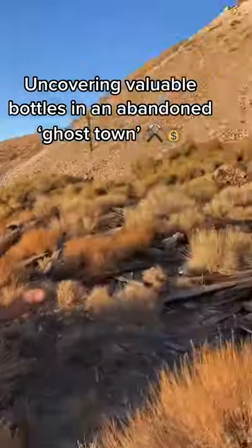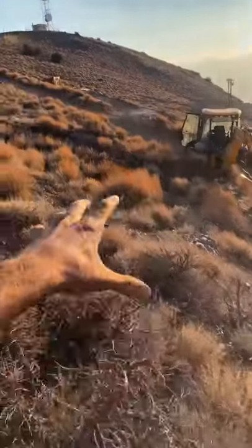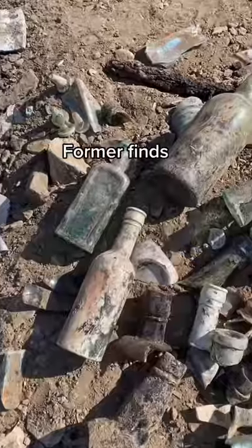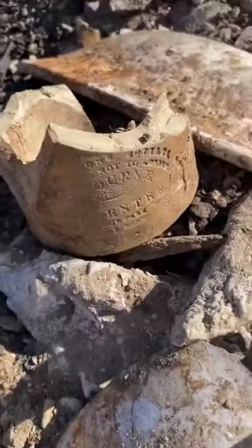I live in this abandoned mining town from the 1800s. Today I need to cut in a row to this former cabin using a backhoe. Anytime I move dirt there's a chance of uncovering 150-year-old treasures.